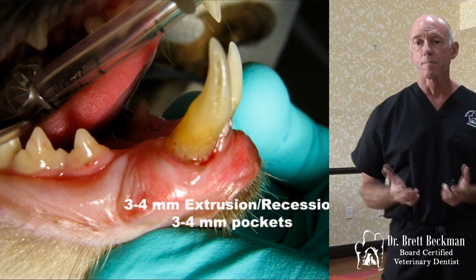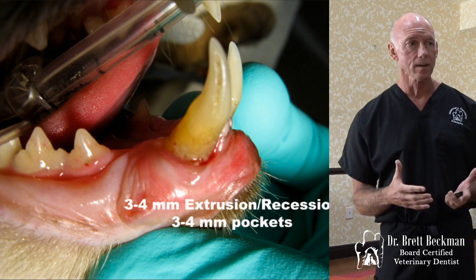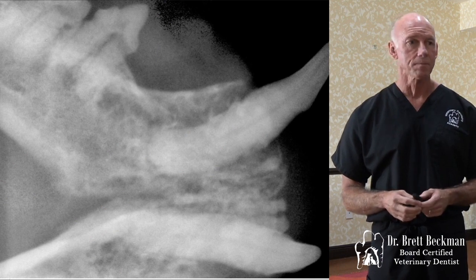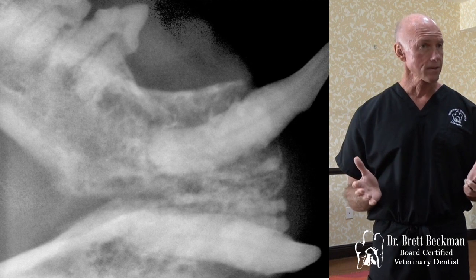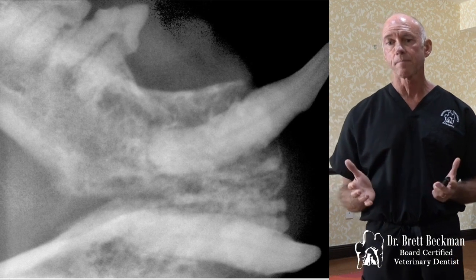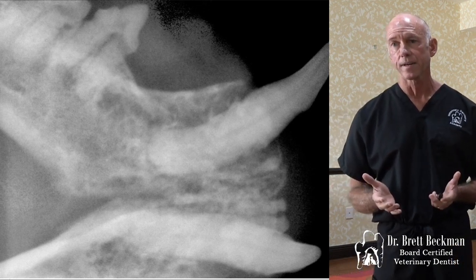We've got essentially that vestibular bone expansion, but instead of being in the maxilla like it was yesterday, it's in the mandible. Radiographically, that's what it looks like with that exact same tooth. One of the things we look for in periodontal disease is increased periodontal ligament space — you can see that on that mesial aspect of the tooth; there's a huge periodontal ligament space there.